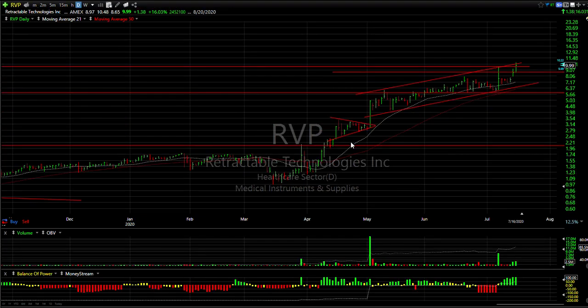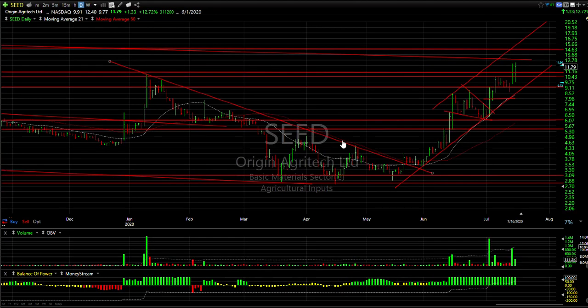RVP has been awesome since it broke out of the coil in May, running from 2 and three quarters to a high of 10.48 today. It's a little bit overbought short-term.